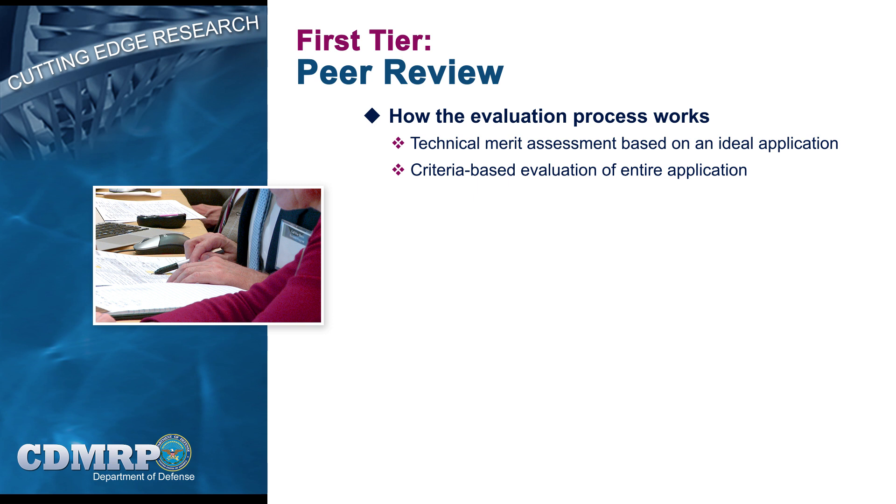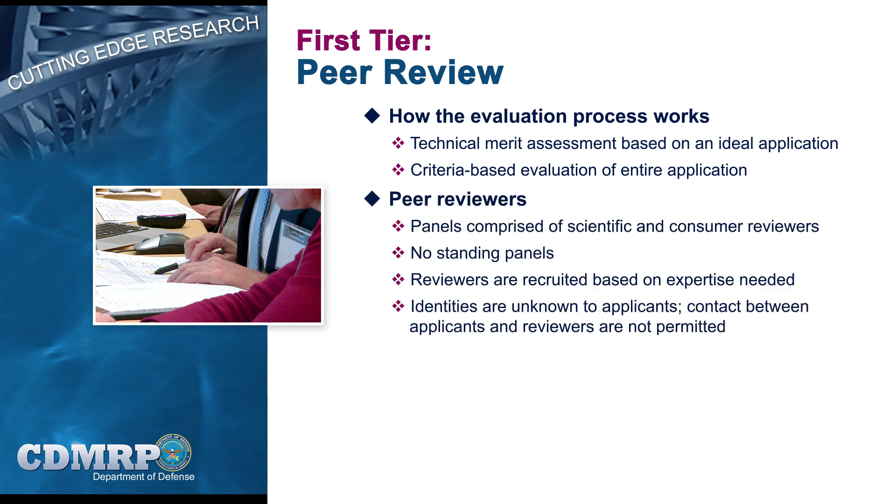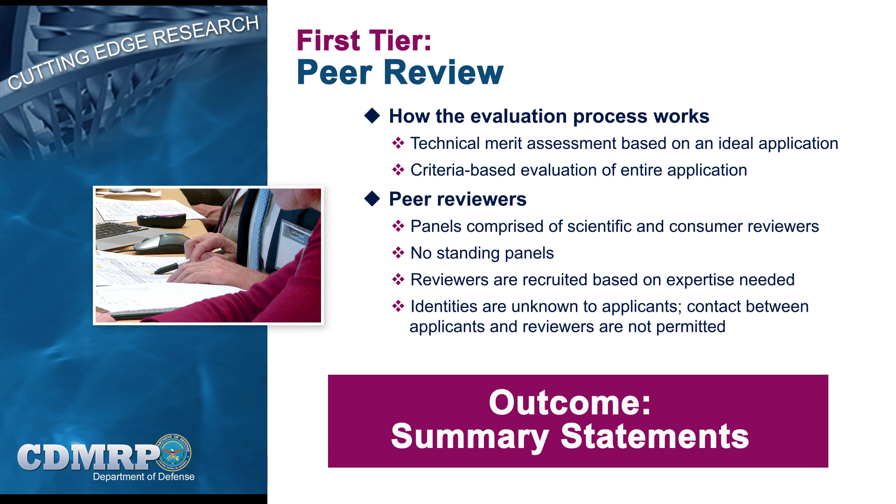Peer review, the first tier, follows a criteria-based process in which applications are evaluated individually based on their scientific and technical merit by reviewers organized by scientific discipline or specialty area. Peer review panels consist of the experts needed to evaluate the proposals received, and include scientists, clinicians, and specialists, as well as consumers. Unlike other funding agencies, there are no standing peer review panels. Reviewer identities remain unknown to applicants, and contact between applicants and reviewers is not permitted. The outcome from peer review is the summary statement, which includes a score for overall merit, individual evaluation criterion scores, and a written critique of the strengths and weaknesses of the application. Evaluation criteria include the relative impact of the proposed research and the research strategy feasibility, as well as other mechanism-specific requirements. The summary statement serves as the basis for the second tier of review and provides valuable feedback to the applicant.